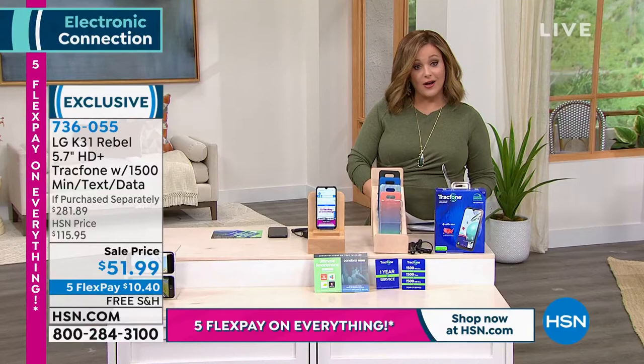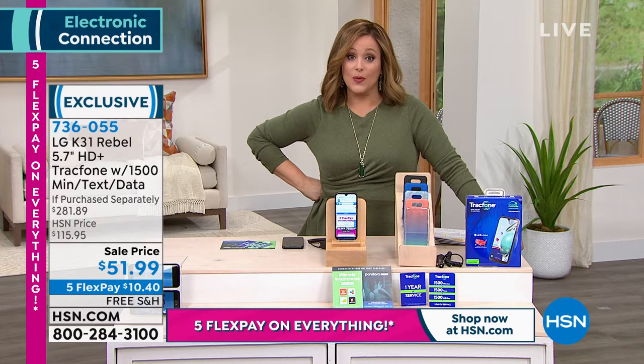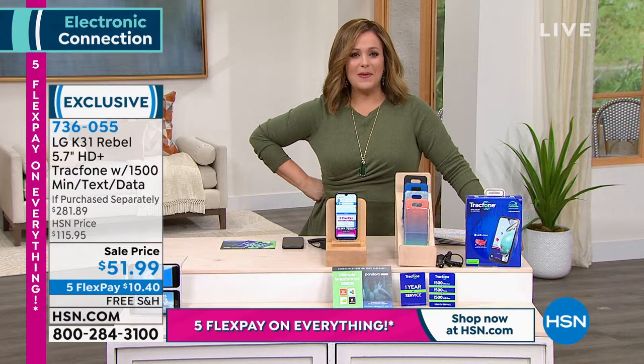Let's talk about quite possibly one of the easiest ways you can start saving money, and that is with an upgrade on a smartphone. We're talking about TrackPhone. TrackPhone is the number one leader when it comes to no-contract phones.